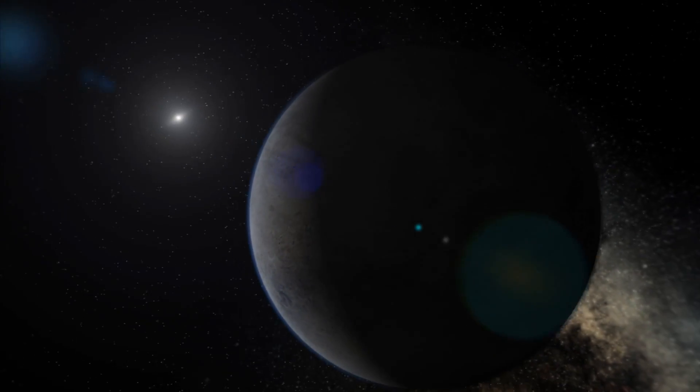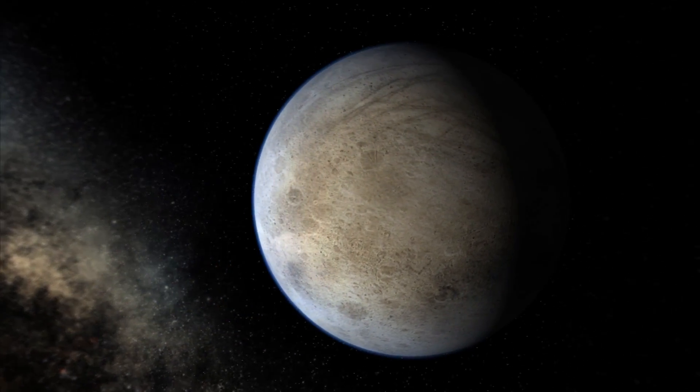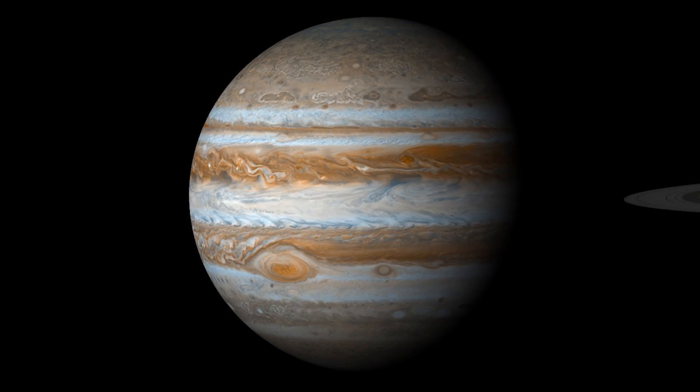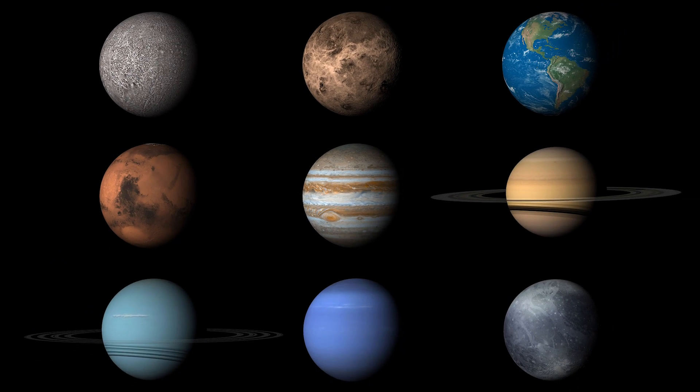Finally, we have the dwarf or icy planets like Pluto, Ceres, and Eris. The characteristics of each are interesting — we call this comparative planetology.